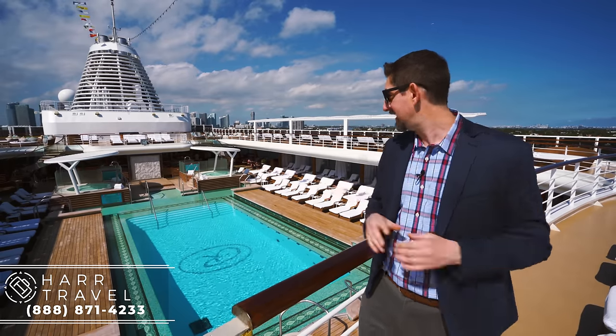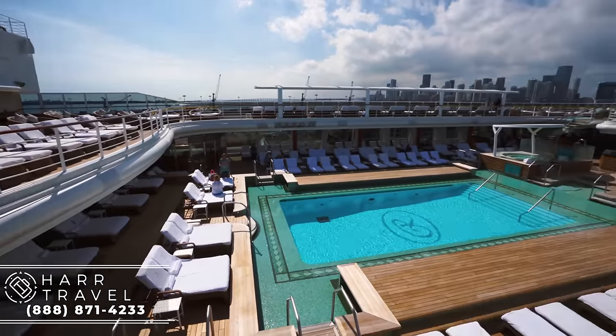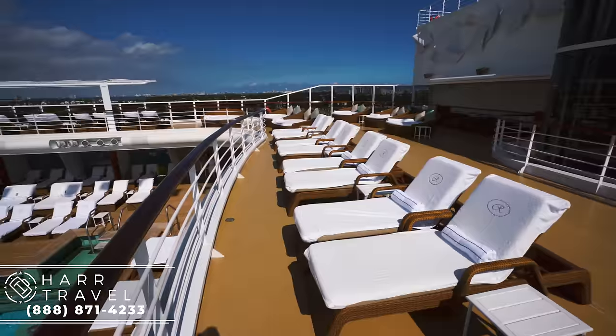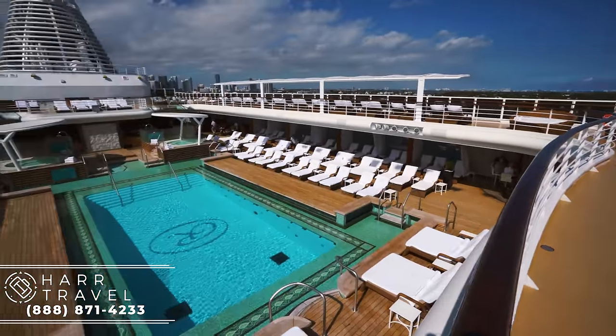Right now I am up on the very top deck — you can see the pool below me. It is a massive pool for a ship this size. You've got two hot tubs there that are shaded and then of course all of the seating all the way around, with really plush and luxurious day beds and loungers.